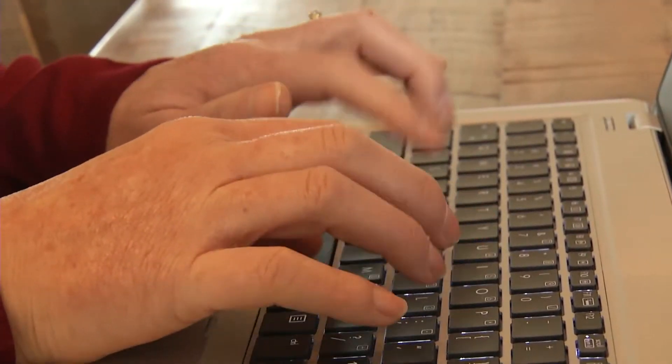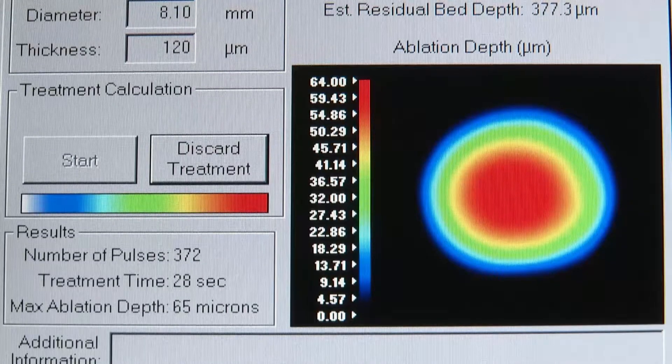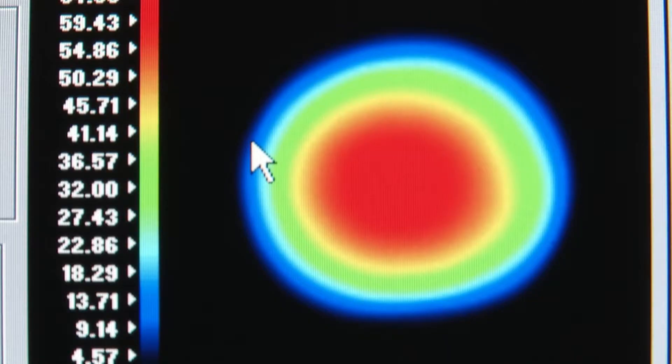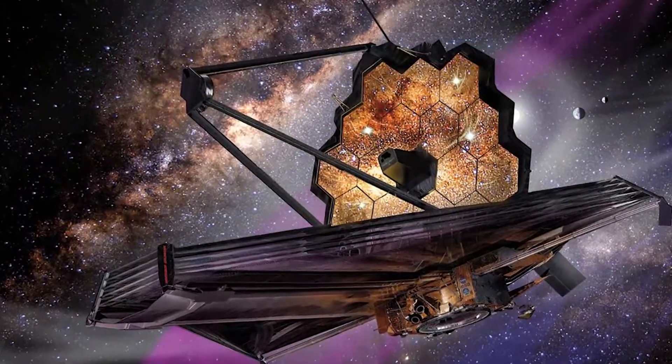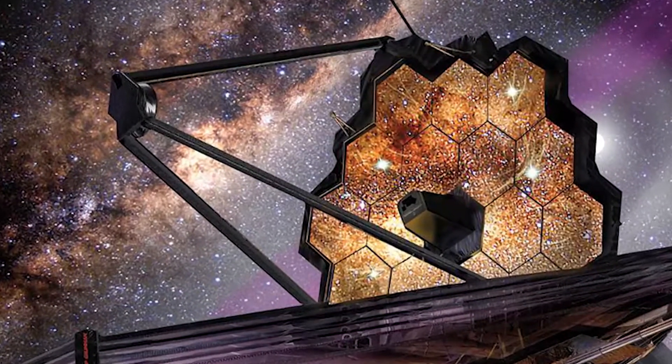Krista chose the iDesign WaveScan system to correct her vision. The FDA approved it 18 months ago and expanded approval to people with mixed astigmatism this year. It measures imperfections of the eye that are like a fingerprint, unique to the person. iDesign is adapted from technology used to shape and measure mirrors in the James Webb Space Telescope.